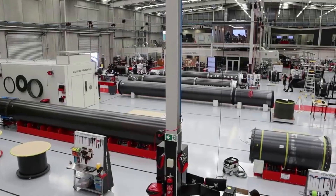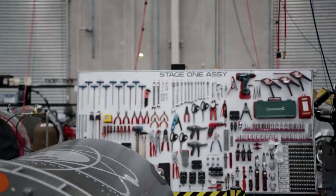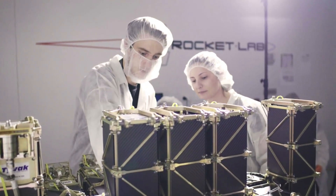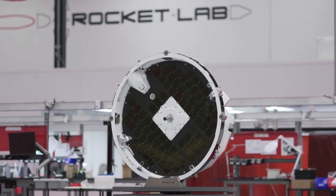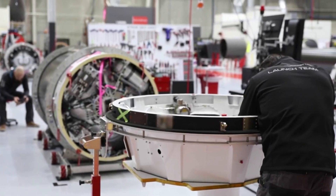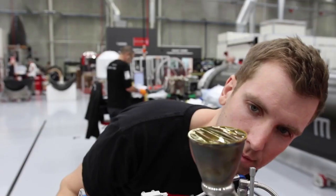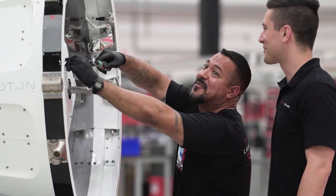Back in late 2021, Rocket Lab announced that it completed the acquisition of Advanced Solutions Incorporated, ASI — the Colorado-based aerospace engineering firm delivering mission-proven space software, mission simulation and test systems, and guidance, navigation, and control (GNC) solutions — for $40 million, plus the potential for an additional $5.5 million performance earn-out based on CY 2021 results.